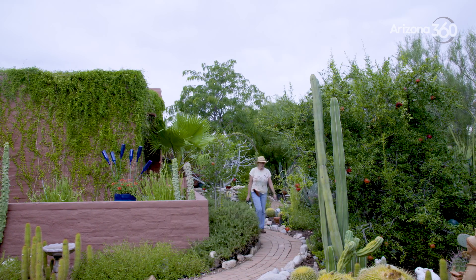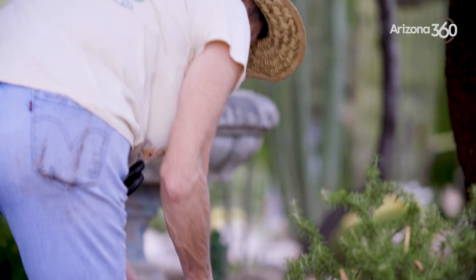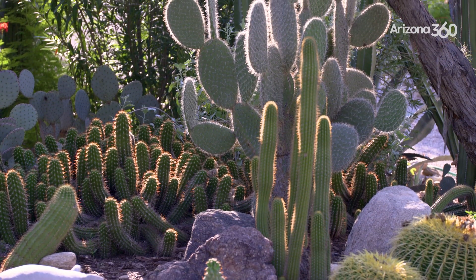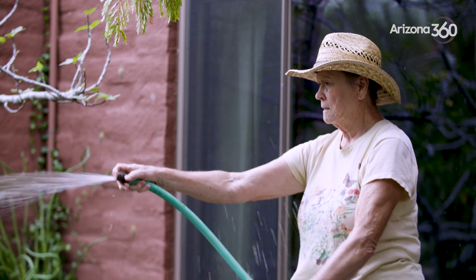Joan Miller and her husband moved from Maryland to Tucson in the 1990s. Miller took a master gardening class that introduced her to our region's native and desert-adapted plants. She's been hooked ever since. But all of that greenery needs some water, as Miller discovered with her growing collection.